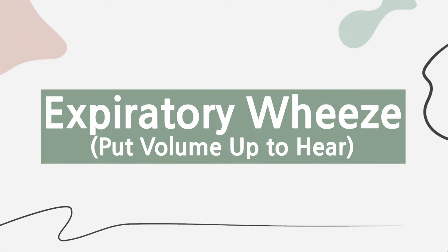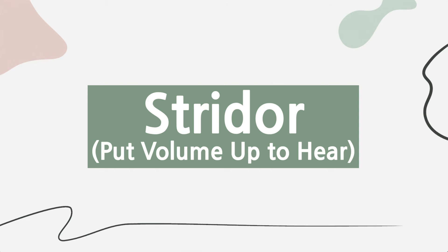When it comes to common respiratory sounds, your clinician may use terms like ronchi, rales, wheezing, or stridor. Many of these are only heard with a stethoscope, but it's useful to know the sound of stridor and an expiratory wheeze, which is a wheeze when you breathe out. These are important sounds in pediatrics that can be a sign of infectious or obstructive issues. So if you hear these sounds and your child is in distress, please get them evaluated.